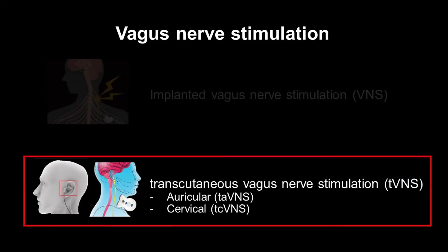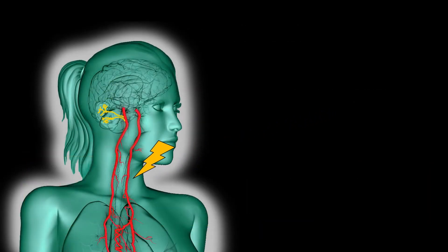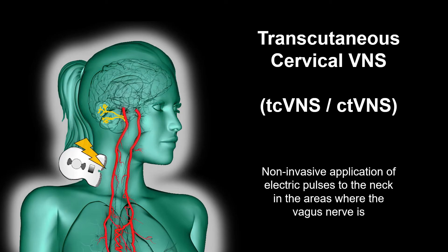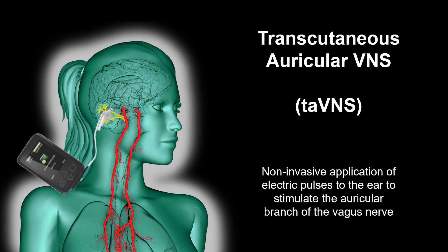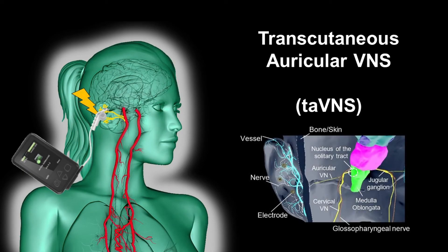More recently, a non-invasive way to stimulate the vagus nerve has been introduced, known as transcutaneous VNS, abbreviated as tVNS. When using a non-invasive approach, electrodes cannot directly be connected to the vagus nerve. Some tVNS devices apply stimulation directly to the neck, known as transcutaneous cervical VNS or tcVNS. But most other devices apply stimulation to the ear, known as transcutaneous auricular VNS or taVNS. In this case, the goal is to stimulate the auricular branch of the vagus nerve, which is a cluster of nerves in the ear that directly connects to the vagus nerve.